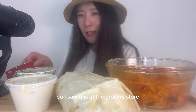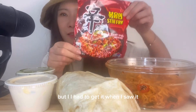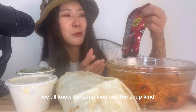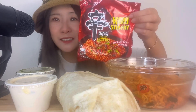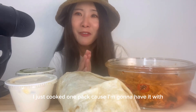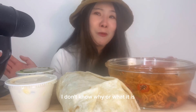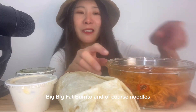So I saw this at the grocery store — I forgot which one — but I had to get it when I saw it. This is shin ramen. We all know the soup kind with the broth, but this one is a stir fry. I got a big bag of it but I'm just cooking one pack because I'm going to have it with my chipotle. I've been on a chipotle kick, been craving it every day. So we're having both — a big fat burrito and noodles.